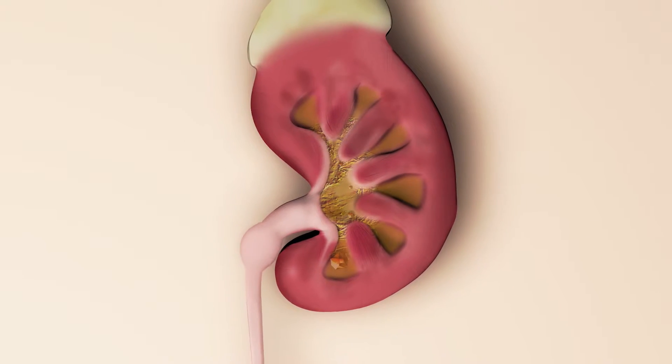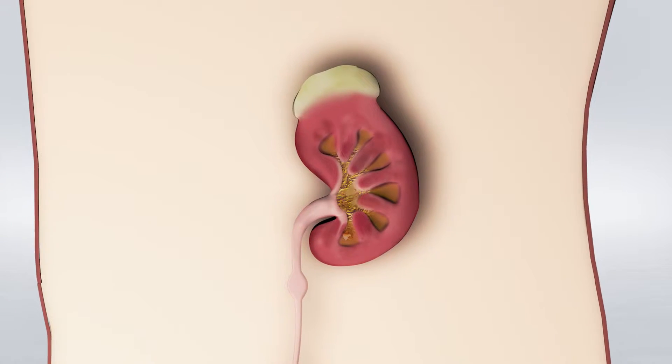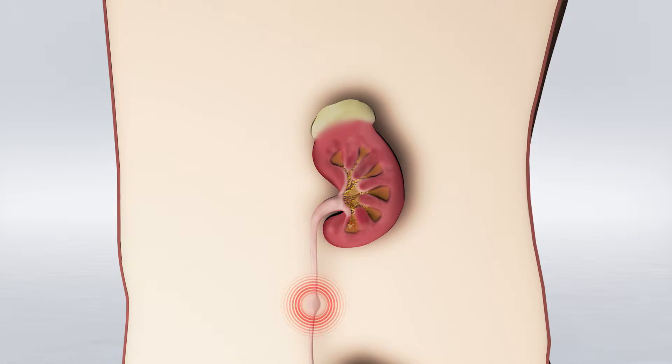If the stones migrate into the ureter, they can get stuck in tighter spots. When the ureter tries to carry the stones further, this leads to cramping of the system, which causes extreme pain in the patient, known as renal colic.